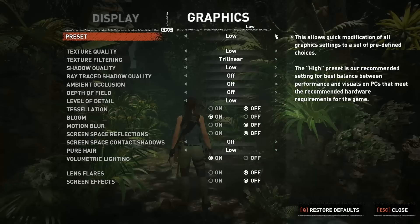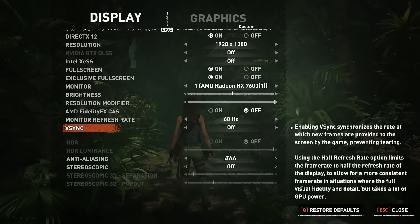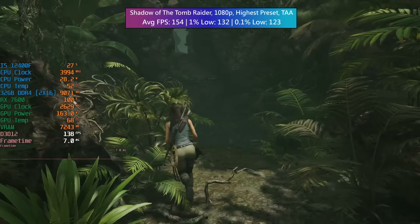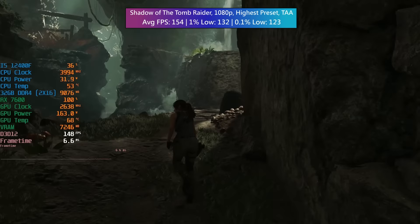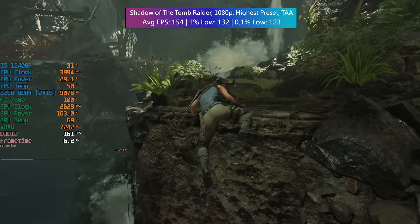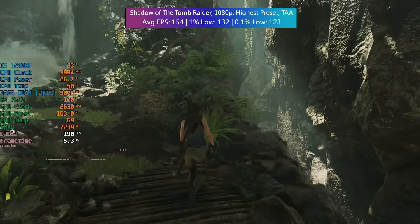Shadow of the Tomb Raider is slightly older but still looks fantastic. 1080p with the highest preset and TAA — an average of 154, a 1% low of 132 and a 0.1% low of 123. The game supports ray-traced shadows and the card supports ray tracing, but I wouldn't recommend enabling it — that's a personal preference. I will have a Minecraft RTX benchmark at the end with RT enabled.